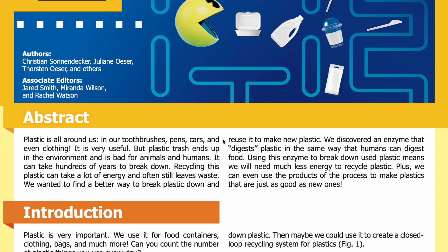Abstract: Plastic is all around us — in our toothbrushes, pens, cars, and even clothing. It is very useful, but plastic trash ends up in the environment and is bad for animals and humans. It can take hundreds of years to break down. Recycling this plastic can take a lot of energy and often still leaves waste. We wanted to find a better way to break plastic down and reuse it.